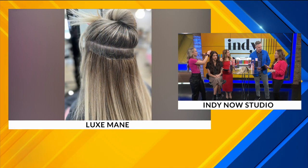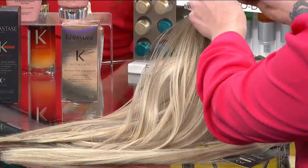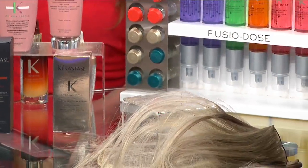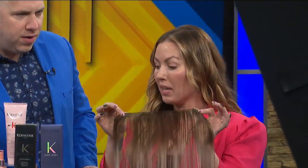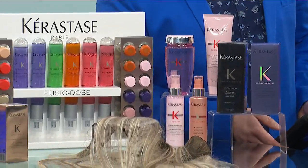Hand-tied extensions are actually a type of extensions. This is a hand-tied extension — the hair has been hand-tied onto this little weft. It's very thin and then we stack them. There are multiple different techniques on how to apply those extensions.